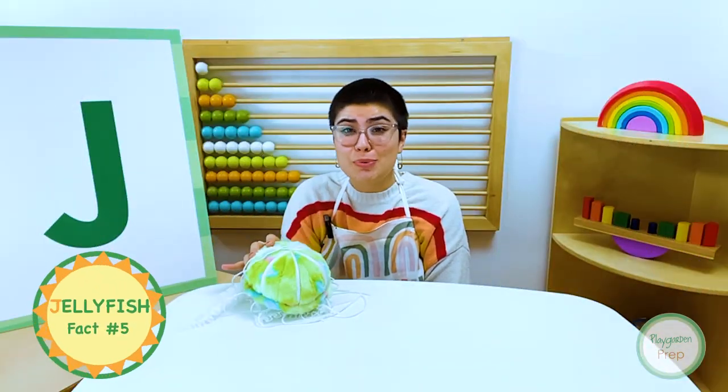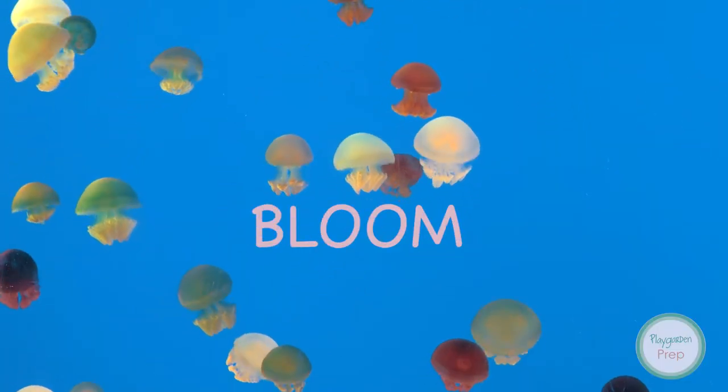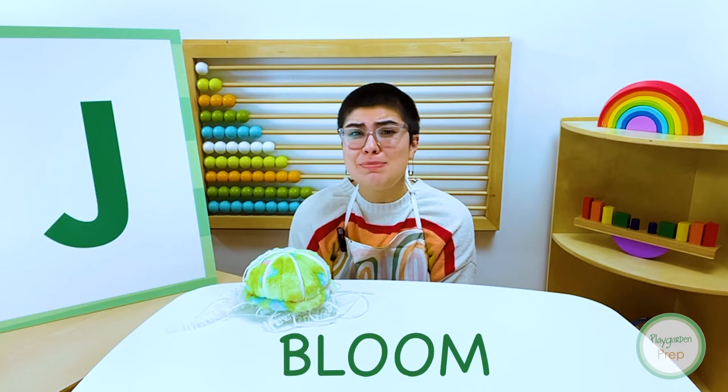A group or family of jellyfish is called a bloom.